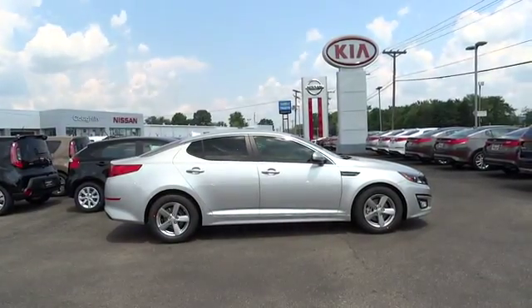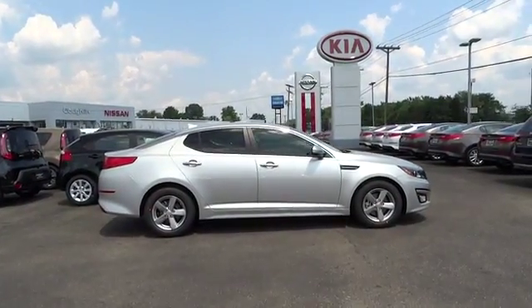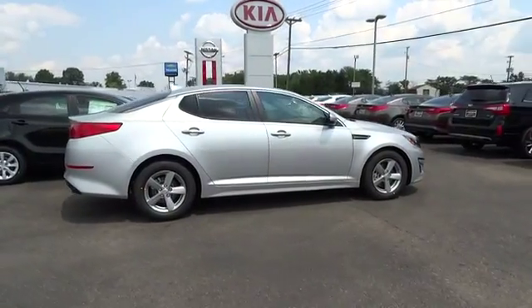The 2015 Kia Optima — the all-new Kia Optima — offers a new level of style and performance features from Kia.